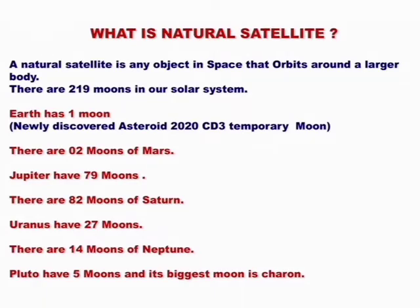Our solar system has 219 moons. Earth has 1 moon. Newly discovered asteroid: 2020 CD3.